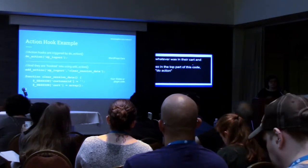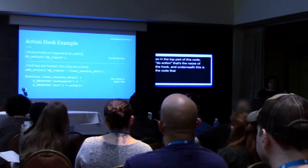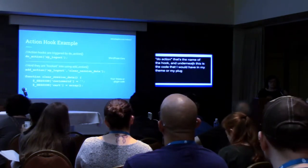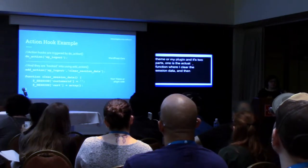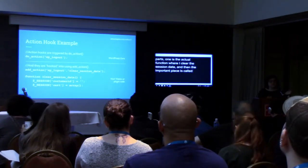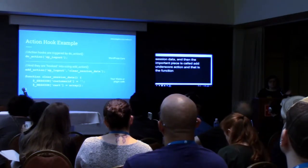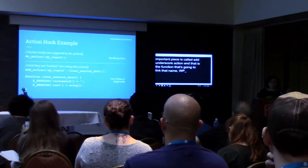Underneath, this is the code I would have in my theme or my plugin. One part is the actual function where I clear the session data. And then the important piece is called add_action — a function that's going to link that hook name, wp_logout, with my function name, clear_session_data. It essentially marries the two, and that code can be anywhere.